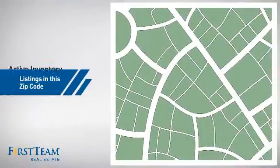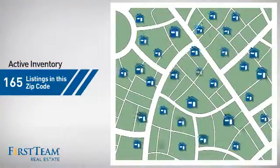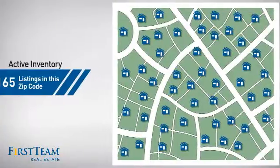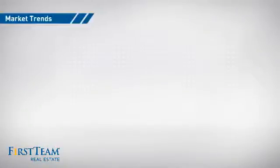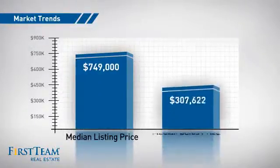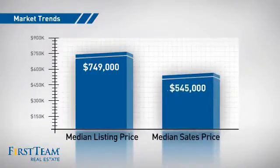Wondering how it stacks up against the competition? There are now just over 160 homes on the market within this zip code, with a median list price of just over $700,000 and a median sale price of just under $550,000.